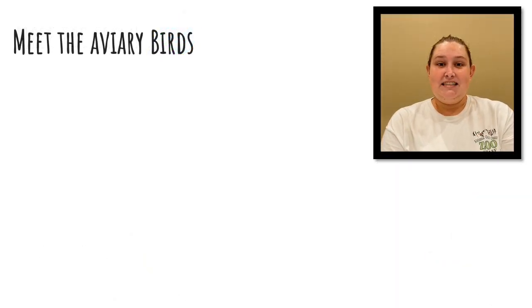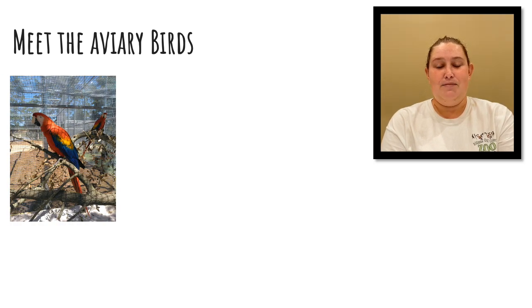Now it's time for us to meet some of our birds. First up, we're going to be talking about our scarlet macaws. Their names are Remy, Scooter, and Peso. These guys are five years old, although the majority of the time they pretty much act like two-year-olds.